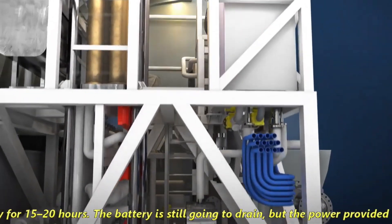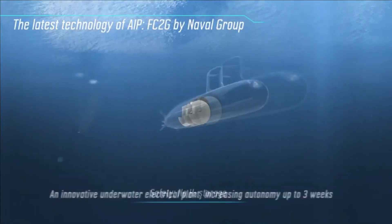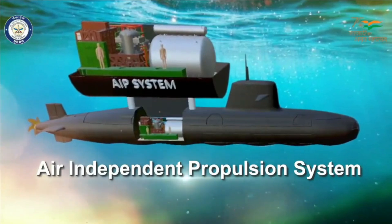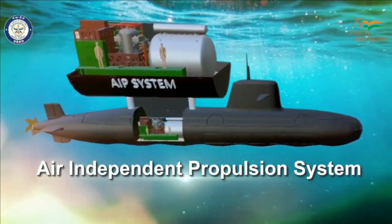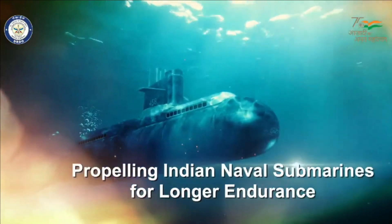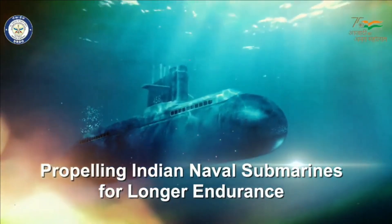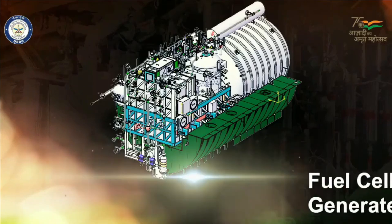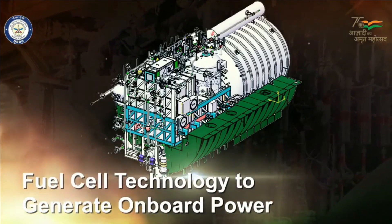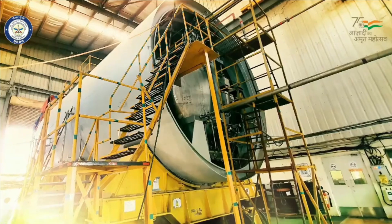As far as India's efforts on AIP systems are concerned, the DRDO-developed fuel-cell-based AIP system is ready and is being manufactured by L&T itself. It will be fitted in the first Scorpene-class submarine INS Kalvari during her first major refit, and will also be incorporated in the Project 75 India-class submarine if L&T bags this order.